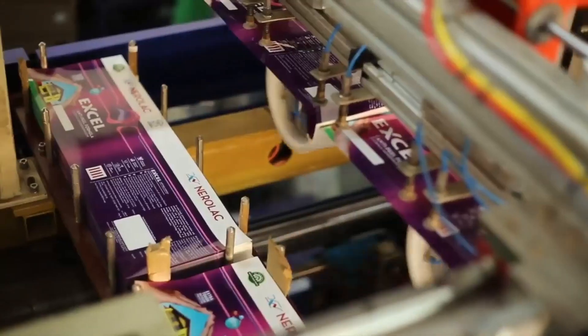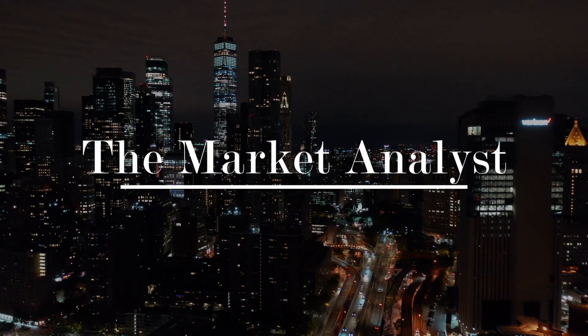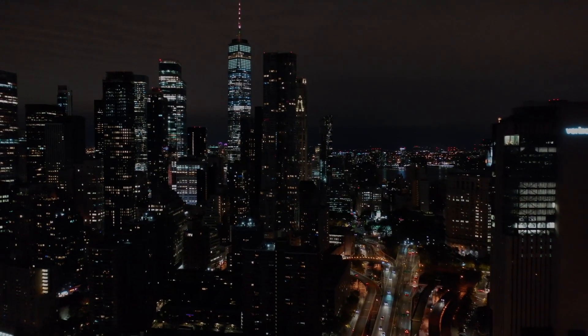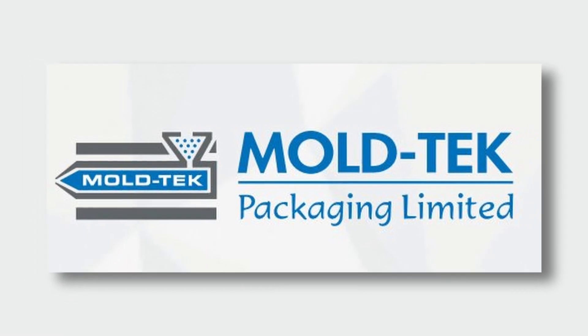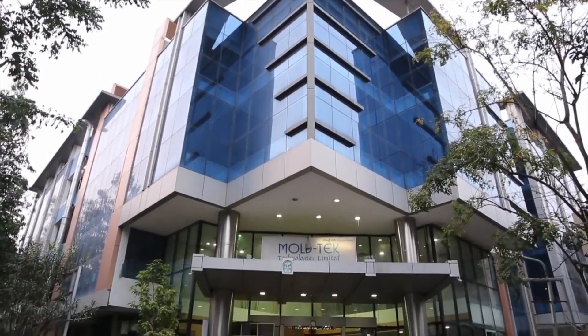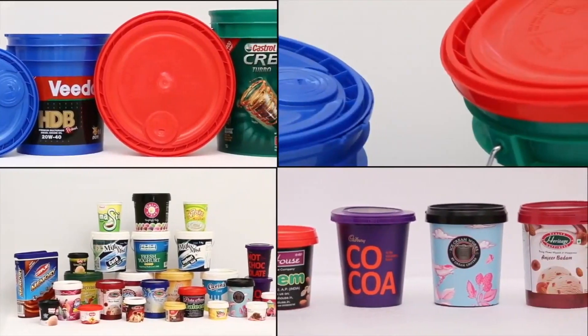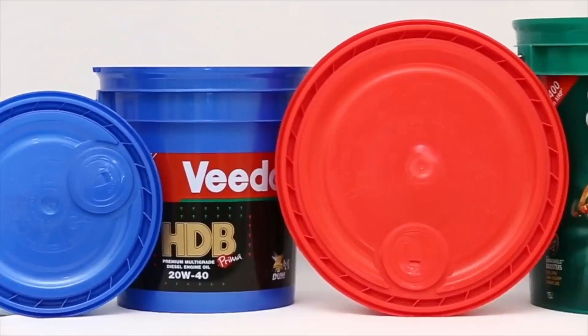We have a domestic company that has been in the business of manufacturing injection molded containers for the last 36 years. This is the Market Analyst, and today we are going to discuss Moltech Packaging Limited and its business. Moltech Packaging Limited began its operations in 1986.